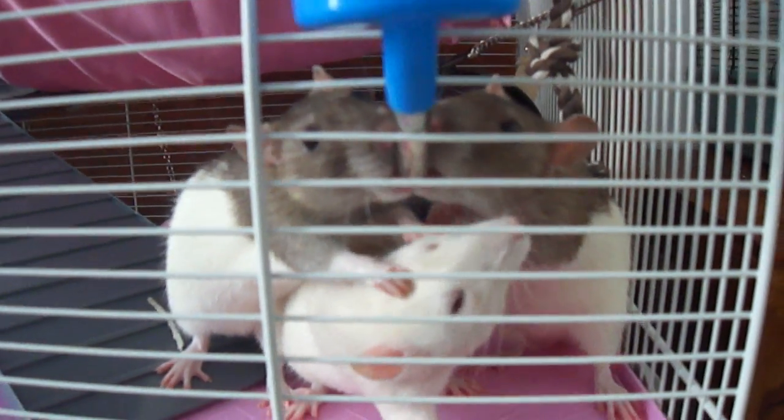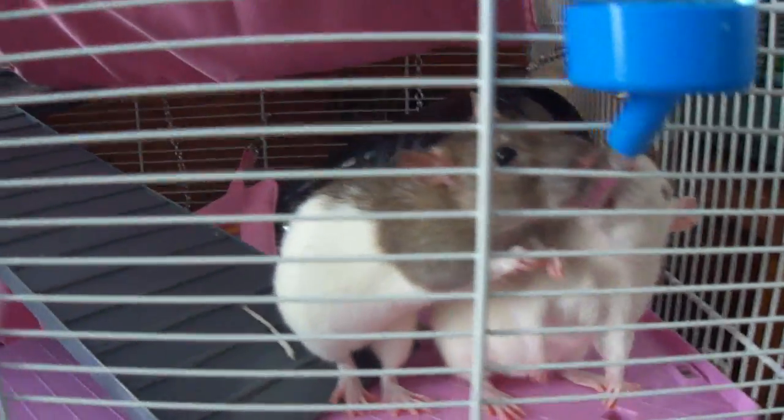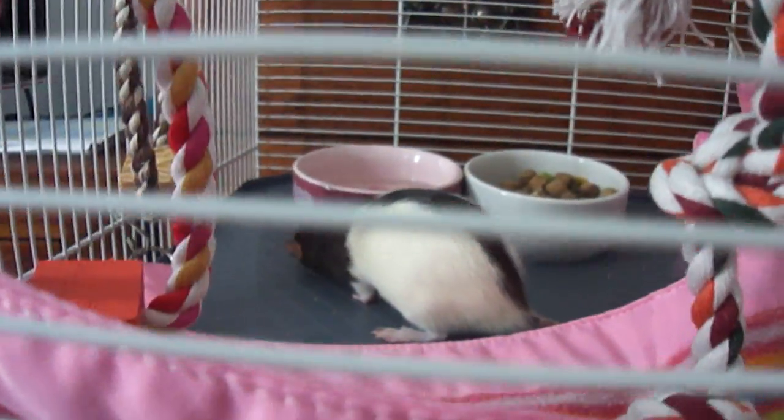There's two water bottles but they always like to share a water bottle. They're very, very happy with their new house. There's my little Ellie. I can't see Daisy and Chloe at the moment but I know they're around somewhere. Oh, there's Chloe.